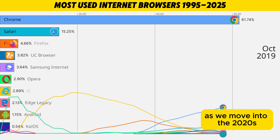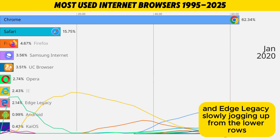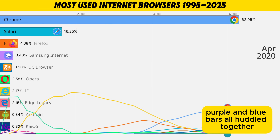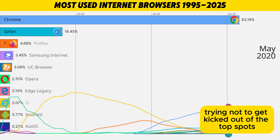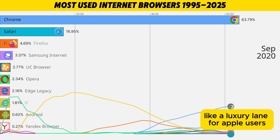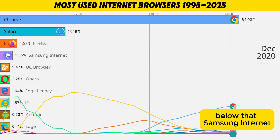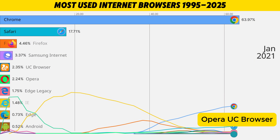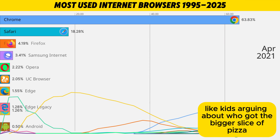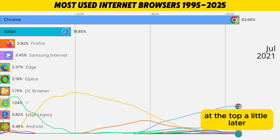As we move into the 2020s, Firefox is still holding on to third place, with Samsung Internet right behind it and Edge Legacy slowly jogging up from the lower rows. It's like a three-way mid-table battle — orange, purple, and blue bars all huddled together, trying not to get kicked out of the top spots. Chrome is still this gigantic blue highway across the screen. Safari is cruising comfortably in second like a luxury lane for Apple users. Below that, Samsung Internet, Opera, UC Browser, and the first hints of the new Edge are all squished together in tiny bars, fighting over a few percent like kids arguing about who got the bigger slice of pizza.